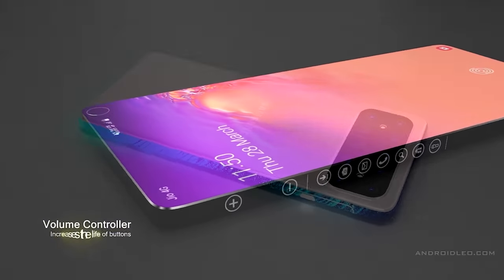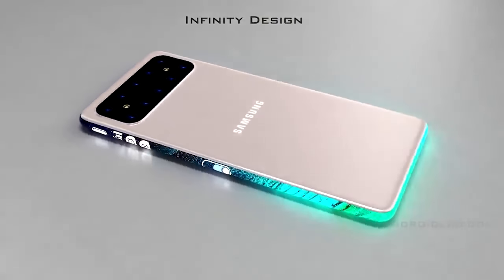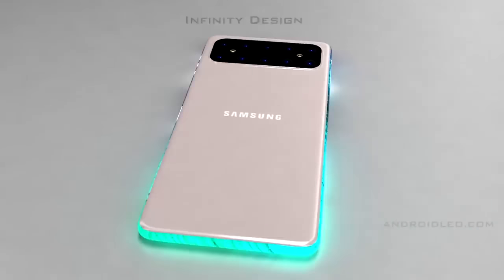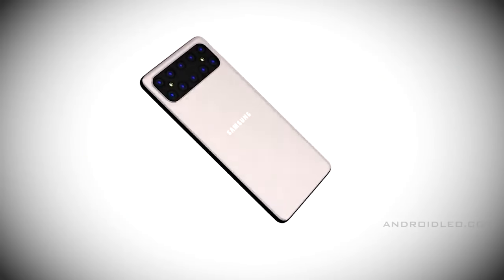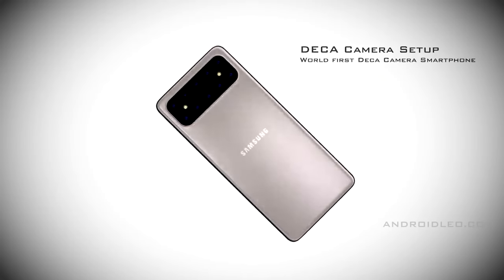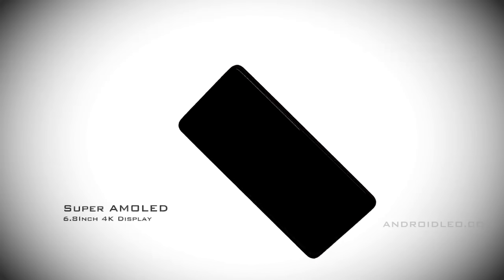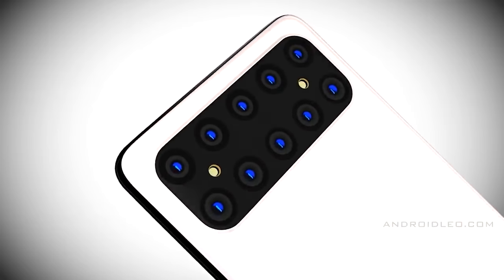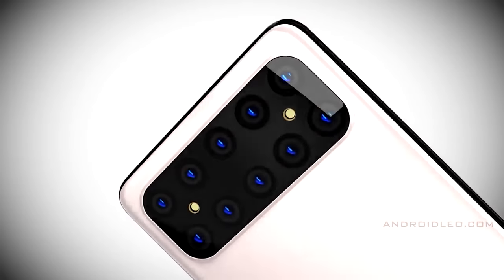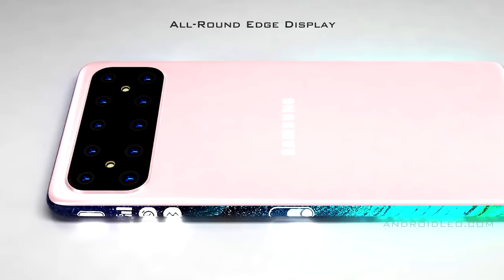Next, there's the idea that the Galaxy S21 is going to have 10 cameras on the rear. While that would be great for photographers, it's just not something that's ever going to happen in the S range. Nokia tried it and it wasn't that successful, and we also have to remember that given the price of the S20 Ultra, a Galaxy S21 with 10 different cameras would cost an unbelievable amount of money.